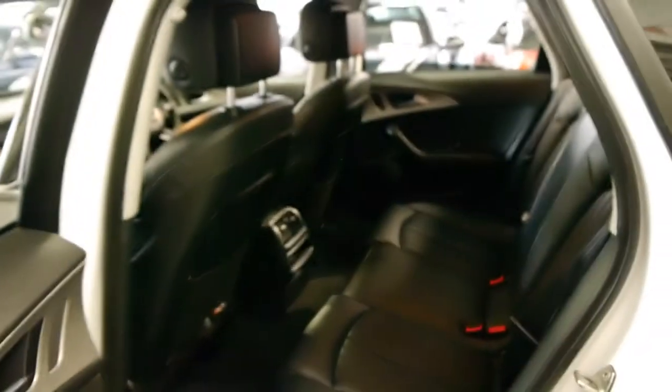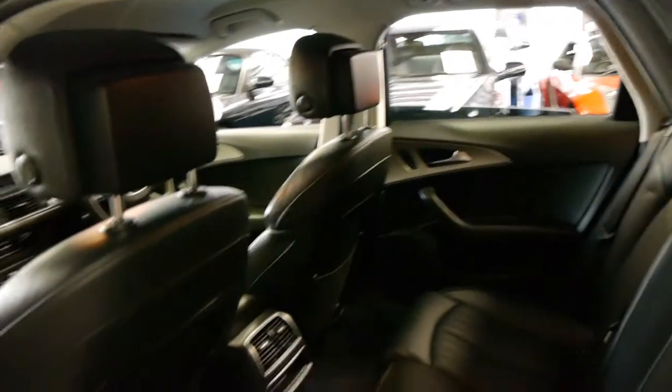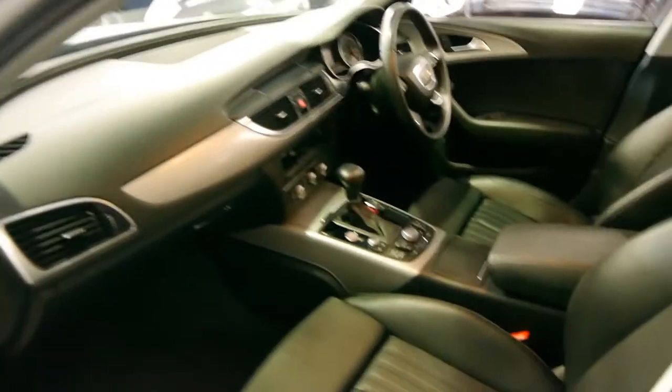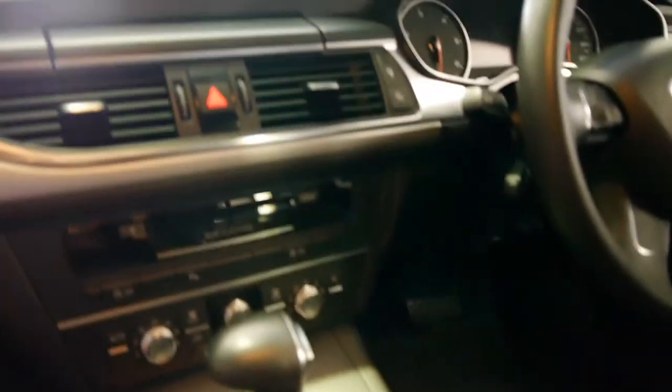For a car like this, which has more than likely been used as a family car, it's pretty remarkable how good a condition it's in. It's got navigation as well. They're very economical, being a diesel.